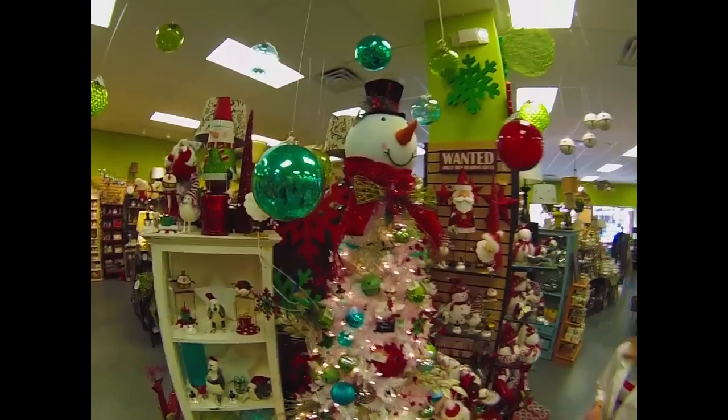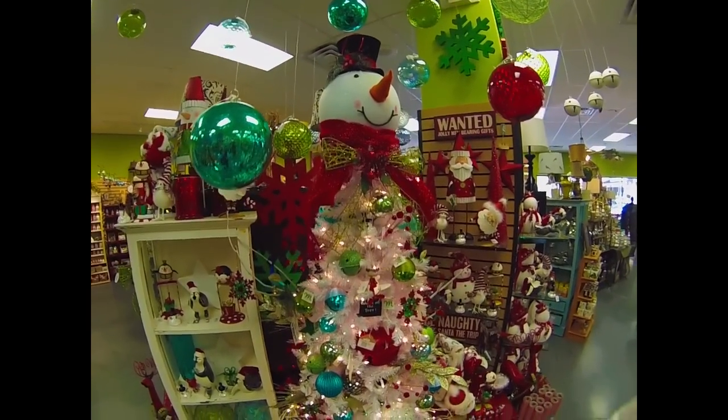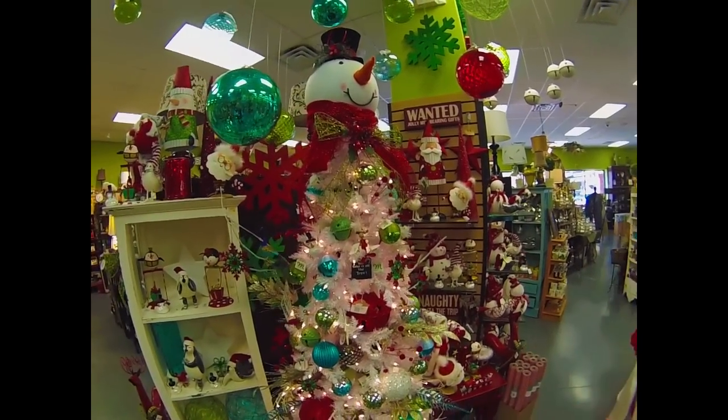And here's our winter wonderland tree. It's beautiful and white, decorated with some bling as well as beautiful ornaments.